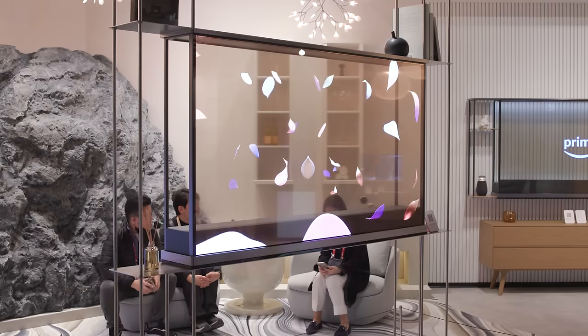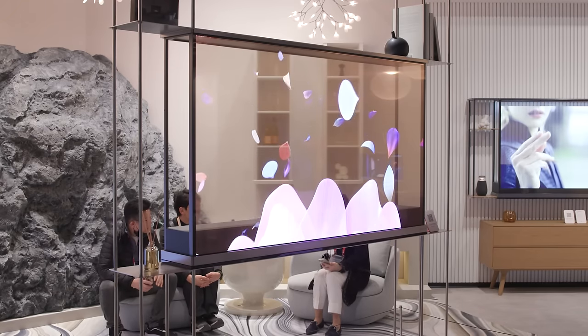This is the big ticket item here at the LG stand — this is the OLED T. T for transparent. I saw a TV like this last year at CES, but it's come a long way. It used to be just full HD; now this is 4K and it's far more production ready.